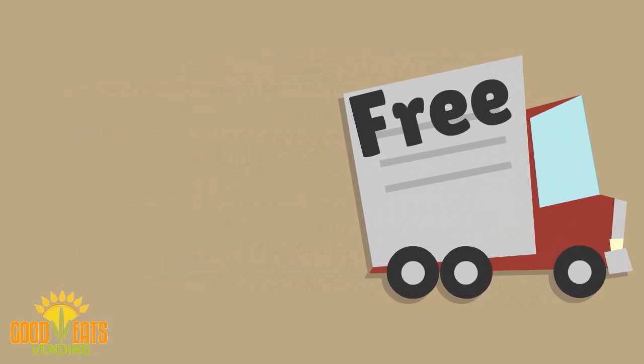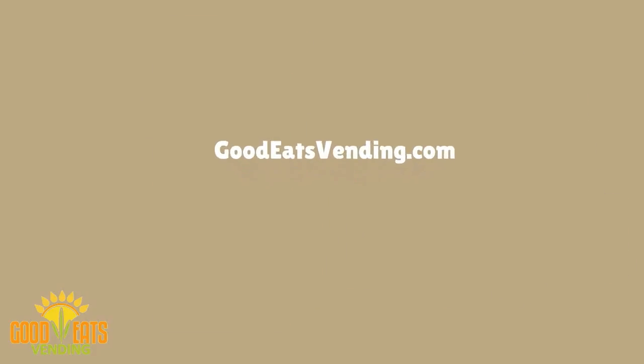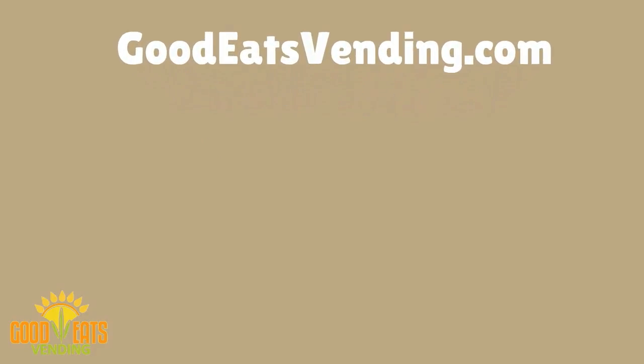And guess what? It's free for us to put a machine on site for you. Check us out at goodeatsvending.com for more information.